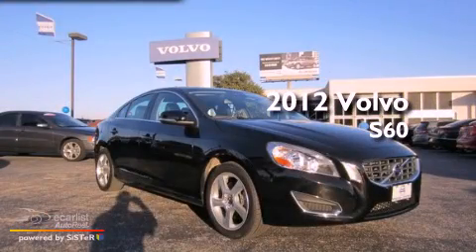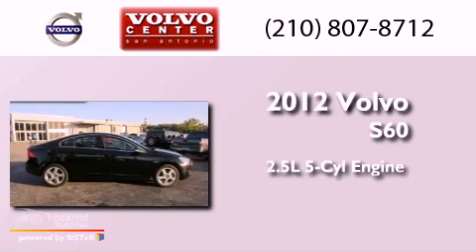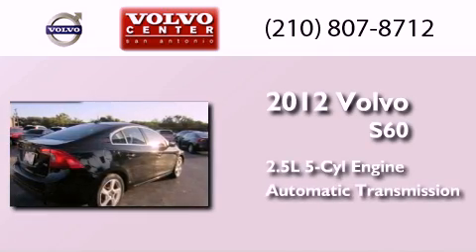This is a certified pre-owned 2012 Volvo S60. It features a 2.5-liter, five-cylinder engine and an automatic transmission.